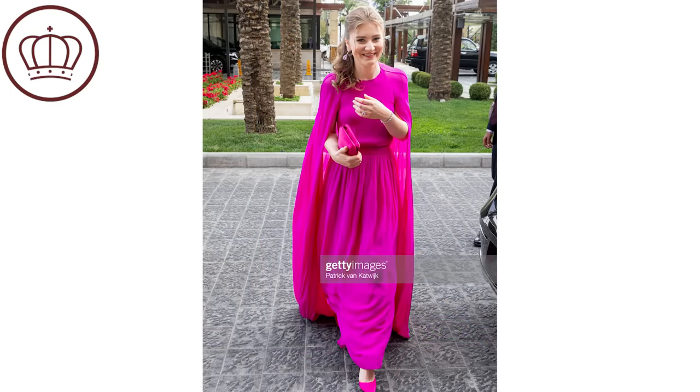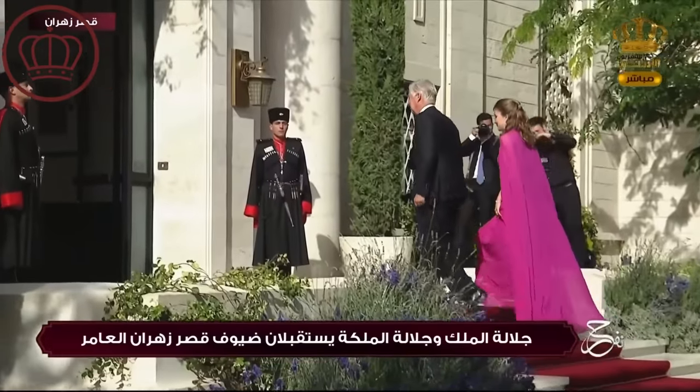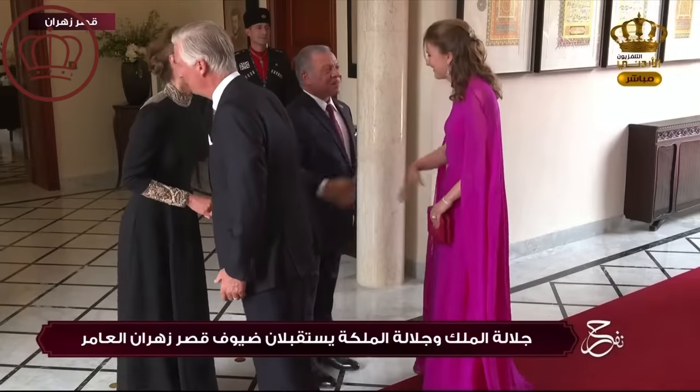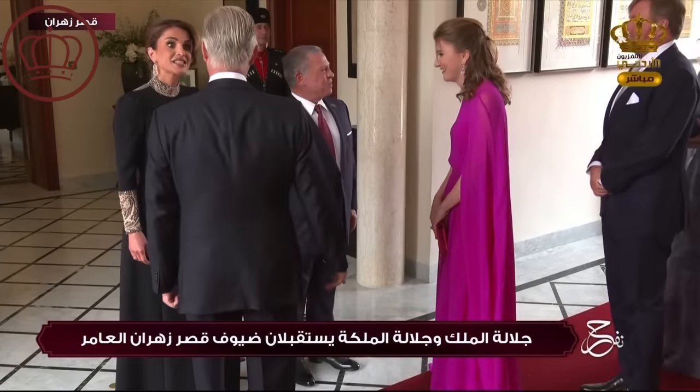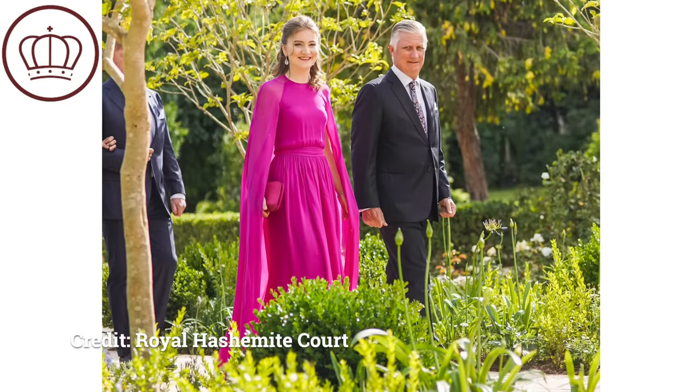Princess Elizabeth of the Belgians attended with her father King Philippe — Queen Matilda was back in Belgium. I love the flow of her dress; it has beautiful movement as she's walking up the steps, and she wore great statement earrings. I think it's a gorgeous look and the bright color really worked especially in Jordan. She was just in Egypt on a royal tour and attended the coronation of King Charles — slowly stepping into her future role as Queen of the Belgians. I'm a big fan of this look; perhaps something different with the belt could have been cool, but it felt very fitting for the environment.